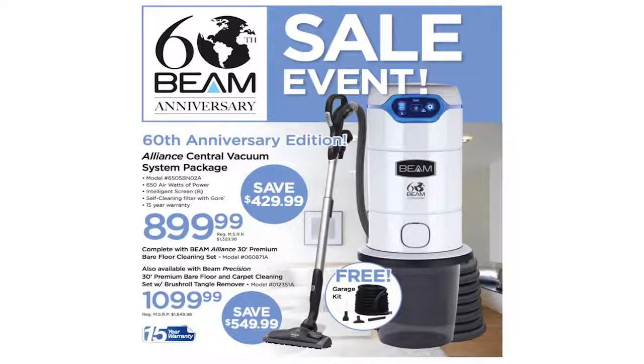This is your opportunity to save up to $550 on the industry-leading Alliance Vacuum System. I have never seen an offer like this before from Beam, and on top of that they are throwing in a garage kit for a limited time at no extra charge.